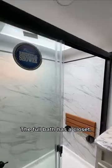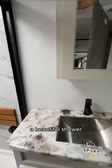The full bath has a closet, washer, dryer prep, and a beautiful shower.